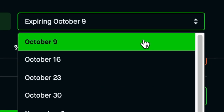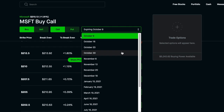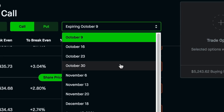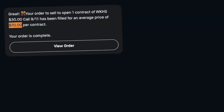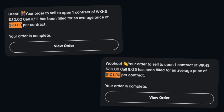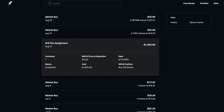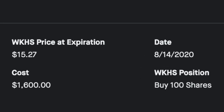For most stocks you can sell covered call options up to four times a month — every single week — creating a simple form of passive income. Last month I sold just two covered call options on Workhorse for $171 of premium, and while that might not sound like a lot, that is more than 10% of my initial investment.